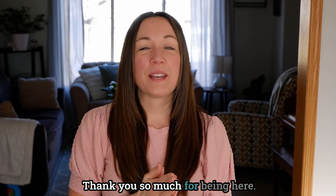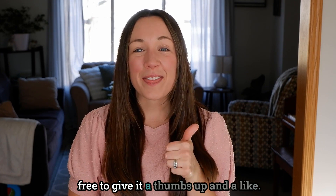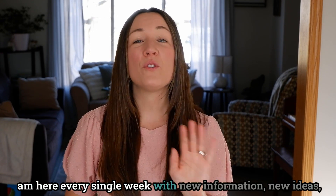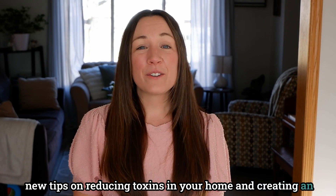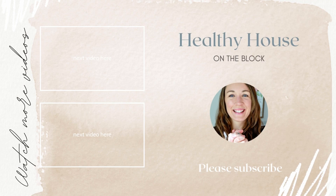Thank you so much for being here. If you found this video helpful, feel free to give it a thumbs up and a like. I also hope that you will subscribe to my channel because I am here every single week with new information, new ideas, and new tips on reducing toxins in your home and creating an indoor space that truly supports your health and your wellness. Thank you so much for joining us.